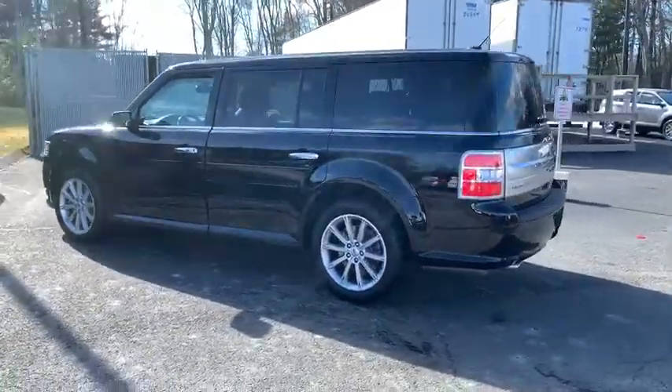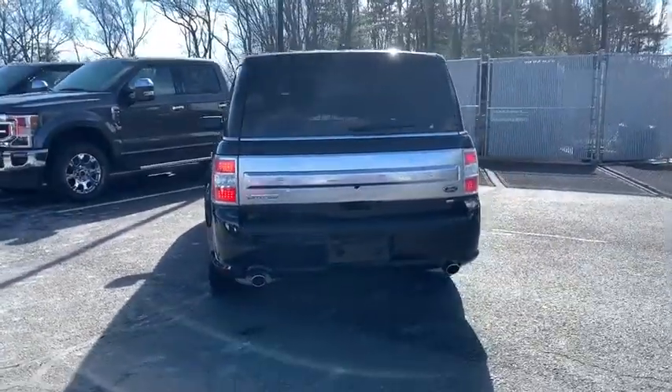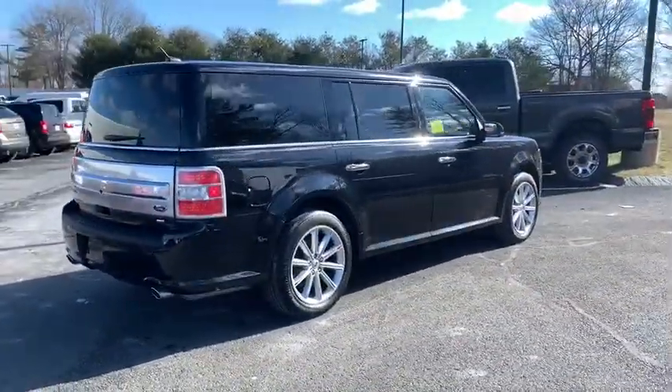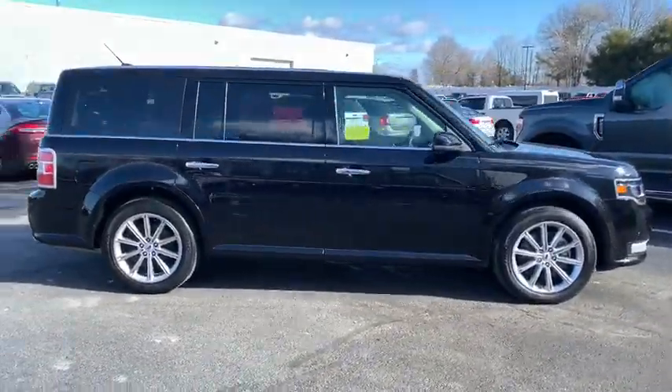We are pleased to show you the 2019 Ford Flex. Flex isn't just exciting to look at, it's exciting to drive. It hunkers down, puts a limit on lean. This vehicle has less than 20,000 miles.